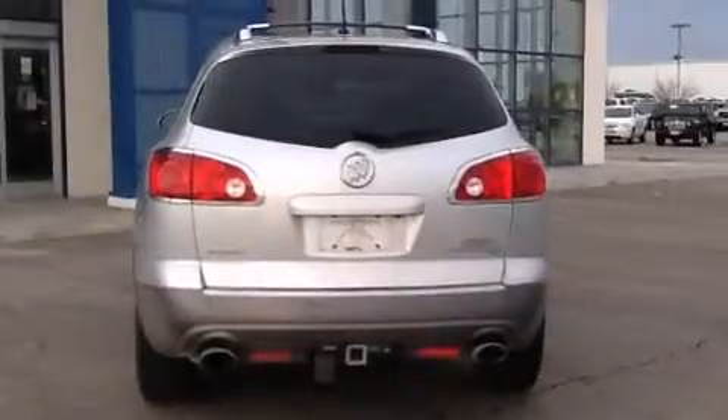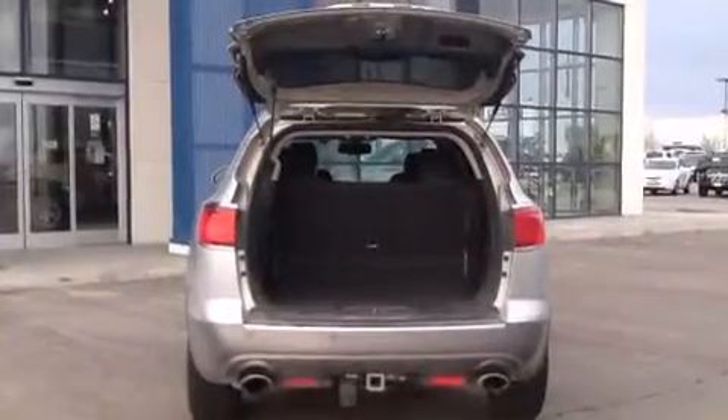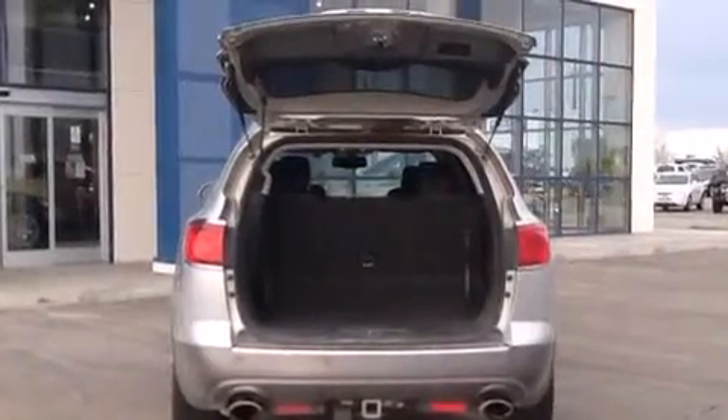The following features are also included: air conditioning with automatic climate control, cruise control, an auto-dimming rear-view mirror, a six-speaker audio system, and leather seats.